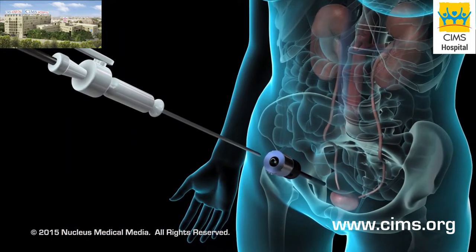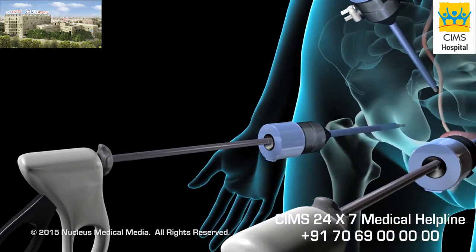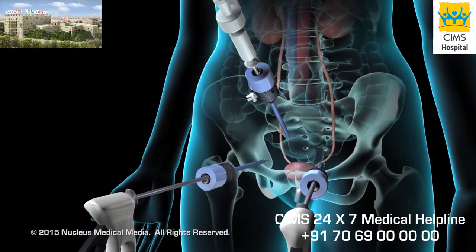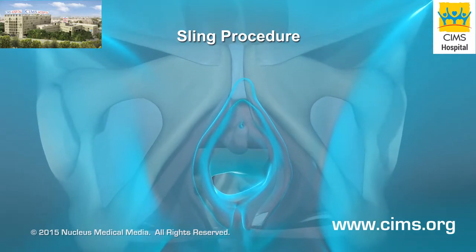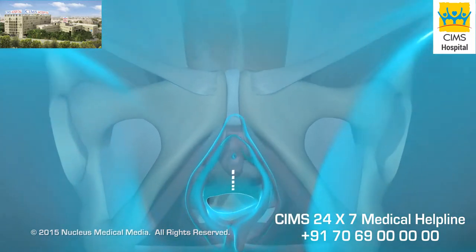In a laparoscopic procedure, a lighted scope, camera, and small surgical instruments are inserted through tiny incisions in your abdomen. In a sling procedure, your surgeon will begin by making two small incisions, one in the vagina and one in the abdomen.